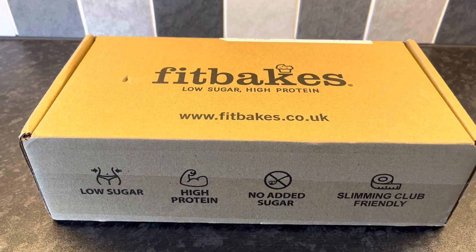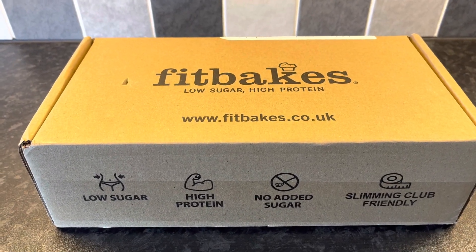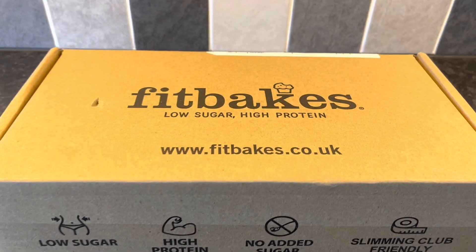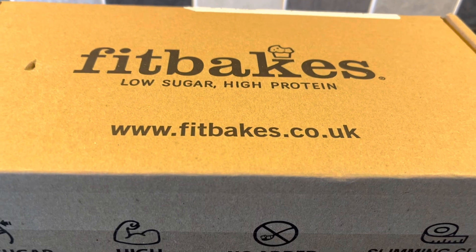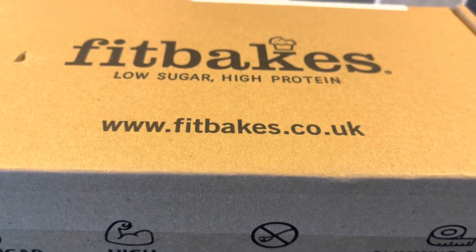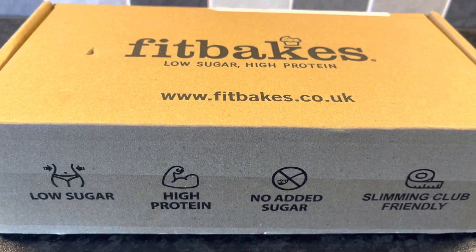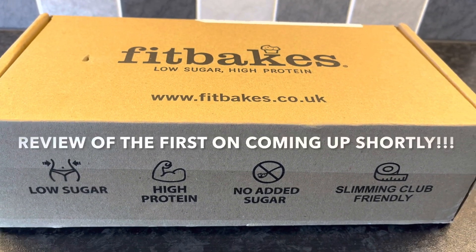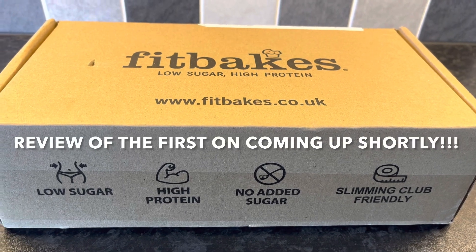I've had a delivery from Fitbakes, so I thought I'd add this into my ASDA haul today. These are low sugar and high protein. It's from www.fitbakes.co.uk and they're doing a special offer at the minute — £19.99 for a box of their cakes — so I thought I would get some and give them a shot.